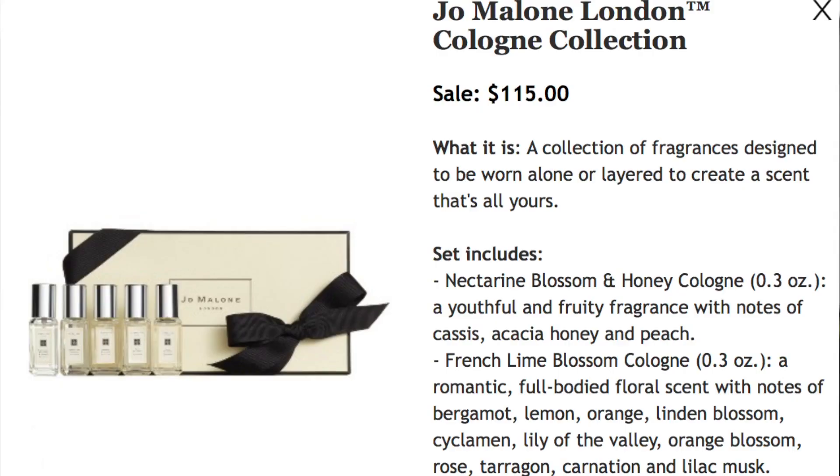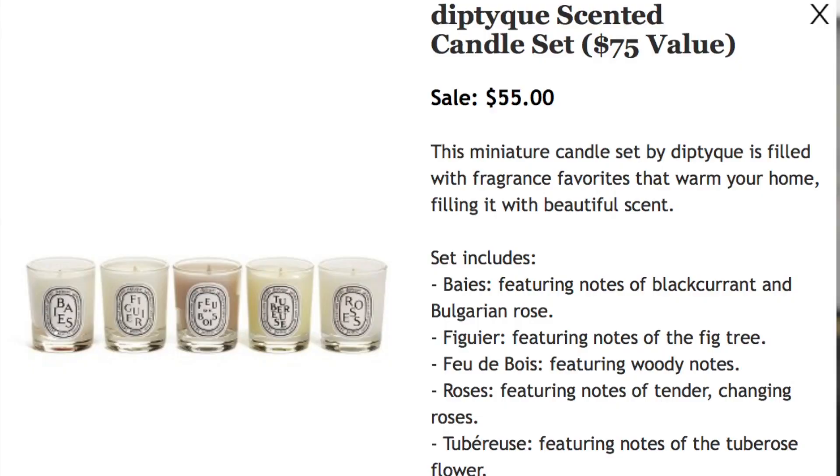Now we're into makeup and beauty. Nothing here really rocked my world, but a couple of things to recommend: on page 62 there's a Jo Malone London cologne collection — five scents for $115. That could make a great gift you could split among five people. And there's a set of five Diptyque candles for $55, which is much more reasonable — five different scents.